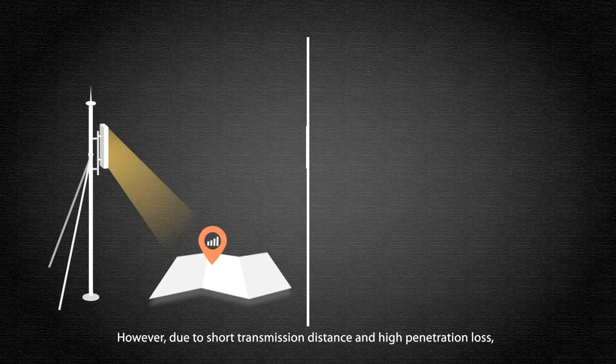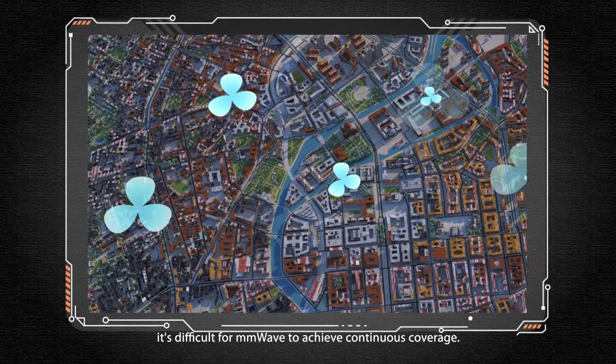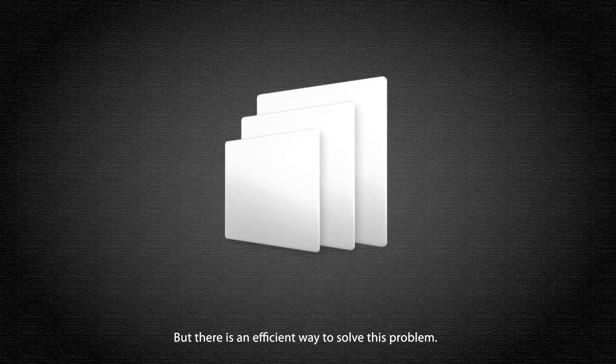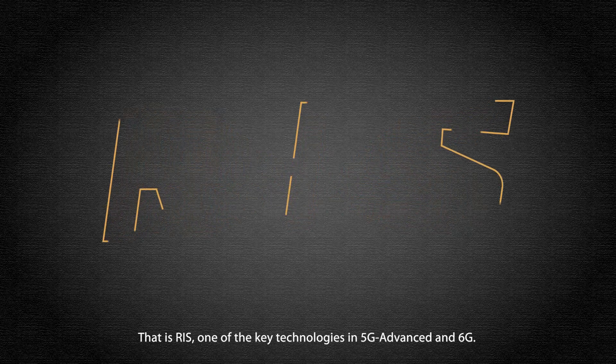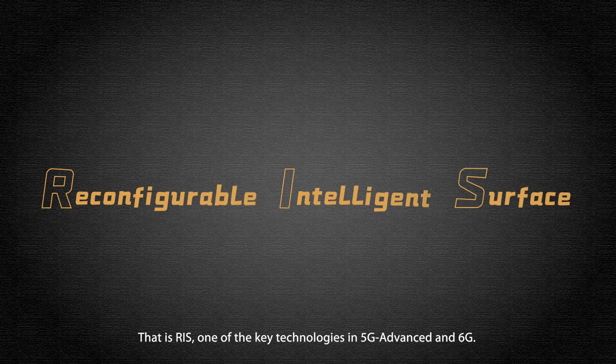However, due to short transmission distance and high penetration loss, it's difficult for millimeter wave to achieve continuous coverage. But there is an efficient way to solve this problem — that is RIS, one of the key technologies in 5G Advanced and 6G.